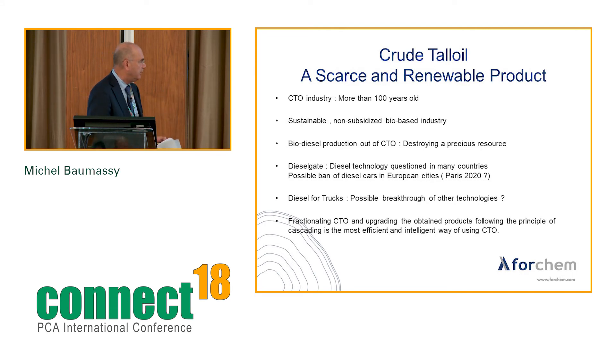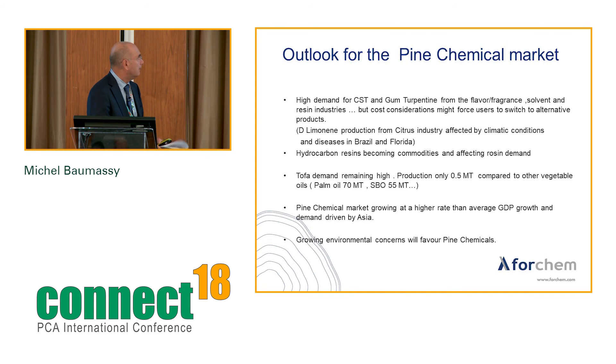Fractionating CTO and upgrading the obtained products following the principle of cascading is really the most efficient and intelligent way of using crude tall oil. In conclusion, there is high demand for CST and gum-turpentine from the flavor and fragrance, solvent, and resin industries. However, cost considerations might force users to switch to alternative products — a risk worth noting. D-Limonene can be used in some applications, such as terpene resins, as an alternative to alpha and beta-pinene, with Brazil and Florida as the two main producing regions.